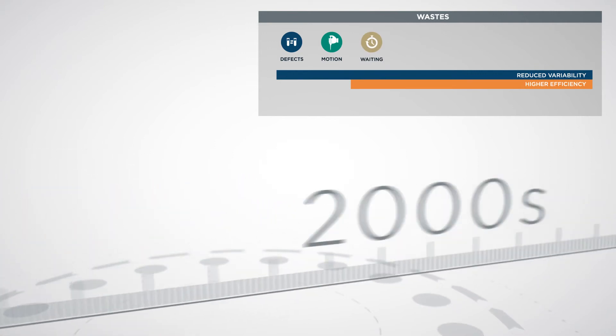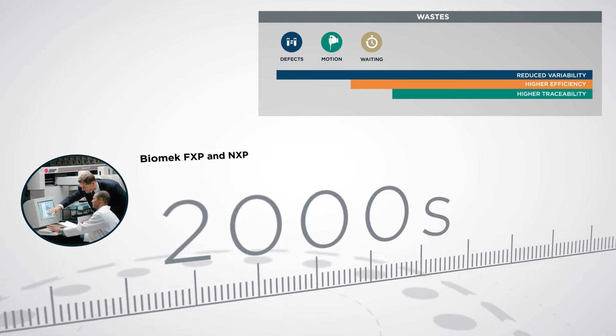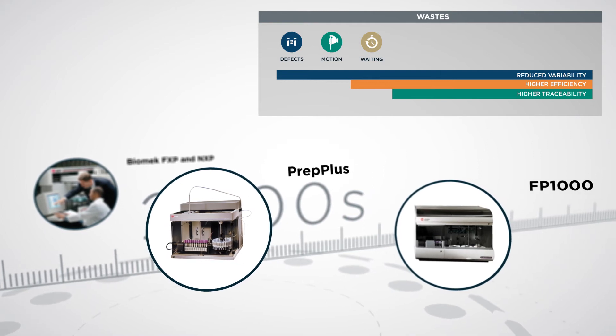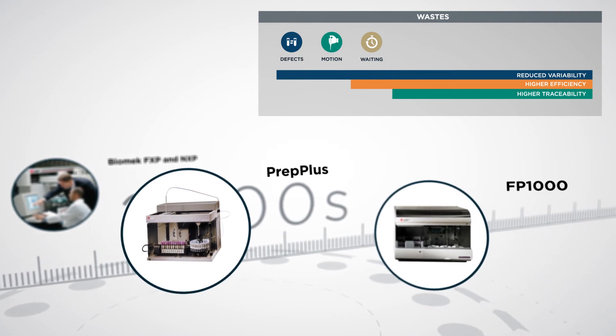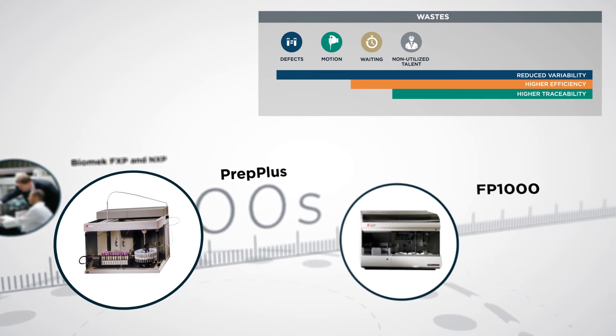In the 2000s, we started leaning into data management for complex automated workflows. PrepPlus2 and FP1000 expanded these capabilities to flow cytometry labs. With closed-tube sampling and flexible antibody dispensing, our solutions enabled highly qualified staff to concentrate on value-added tasks.